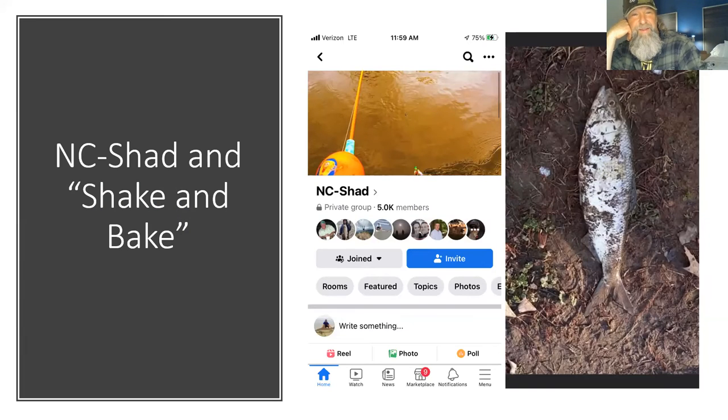North Carolina — NC-Shad is the Facebook page, 5,000 members. There's a picture of a shad on a shake and bake — that's a typical report. You'll see a shad rolled around in the mud. There's not much bank space — it's all river-eroded in the wintertime and by springtime it's just a mud pit. My friend Tom's nickname for it is 'shake and bake,' and now it's caught on with people calling each other that.